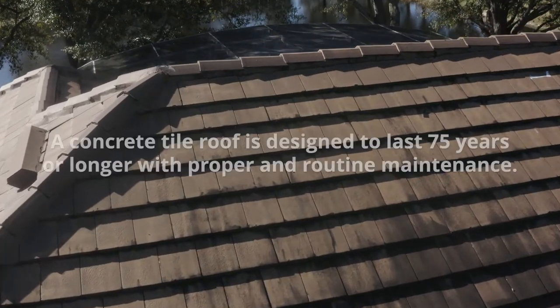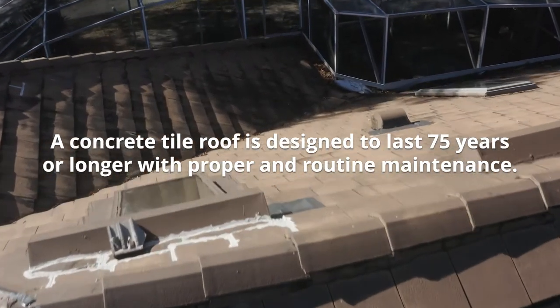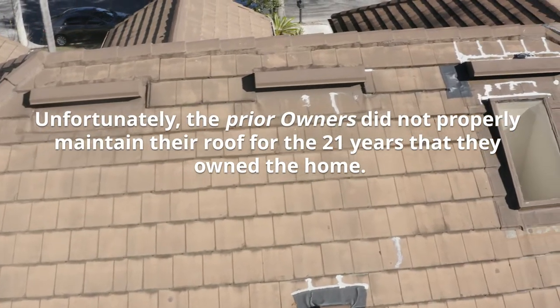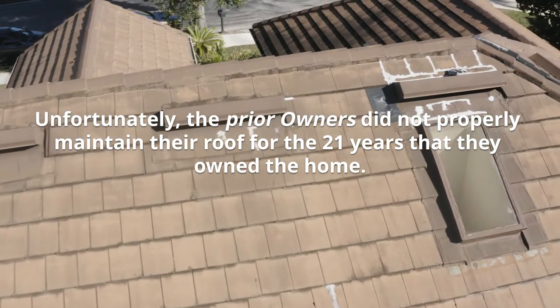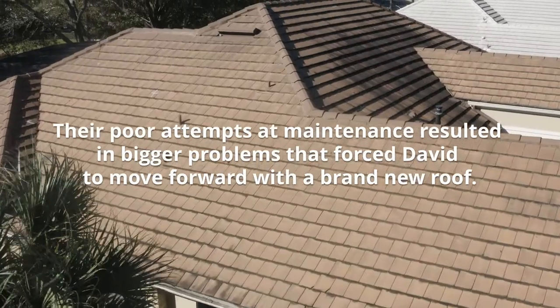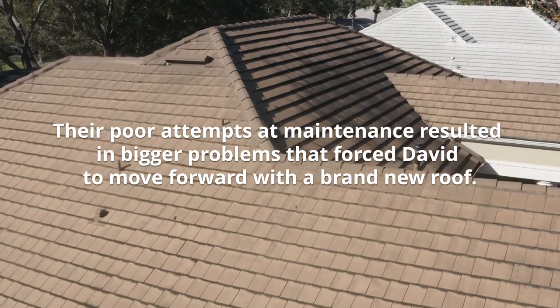A concrete tile roof is designed to last 75 years or longer with proper and routine maintenance. Unfortunately, the prior owners did not properly maintain their roof for the 21 years that they owned the home. Their poor attempts at maintenance resulted in bigger problems that forced David to move forward with a brand new roof.